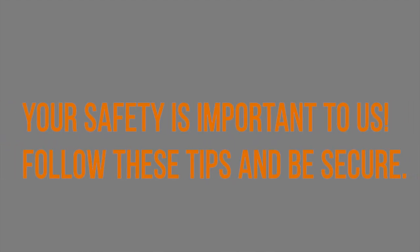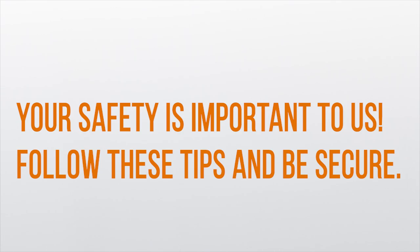Your safety is important to us. Follow these tips and be secure.